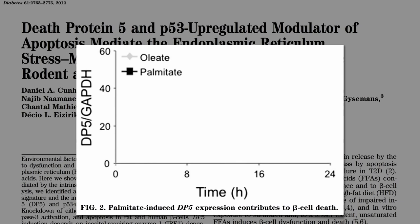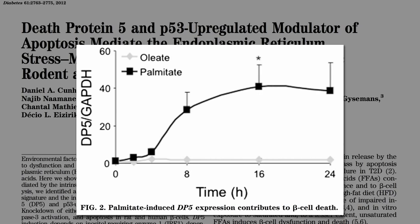The predominant fat in olives, nuts, and avocados gives you a tiny bump in death protein 5, but saturated fat really ramps up this contributor to beta cell death.